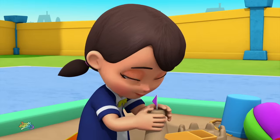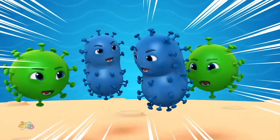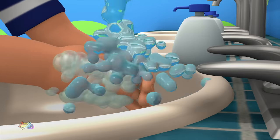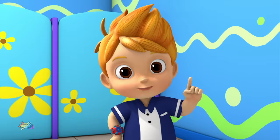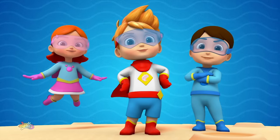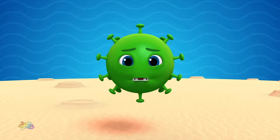We can't always see them! They like to hide! That's why we wash when we come inside! Wash, wash, wash your hands! Wash away the dirt! Always keep them nice and clean! Washing up is smart! Soap, water, bubbles, rinse! Soap, water, bubbles, rinse!